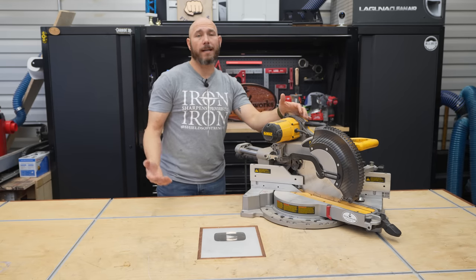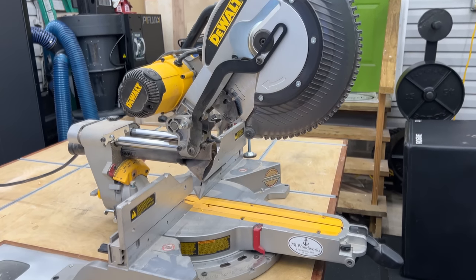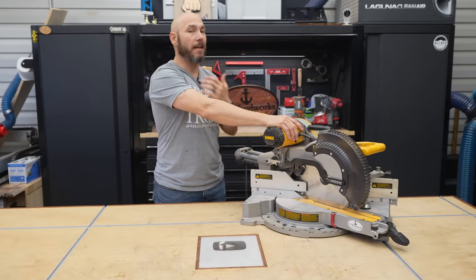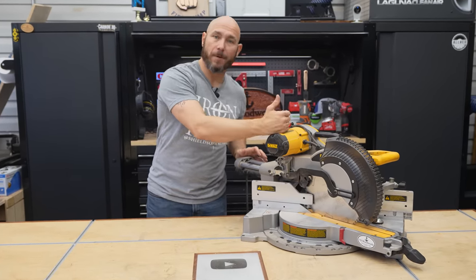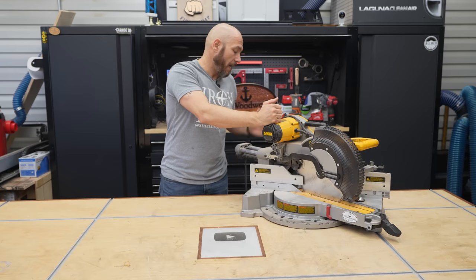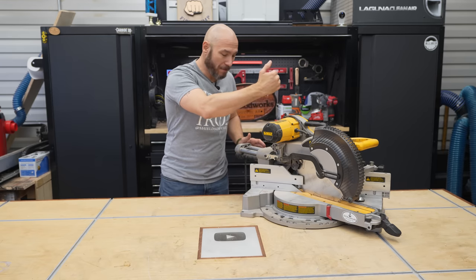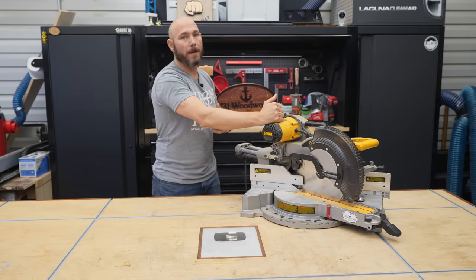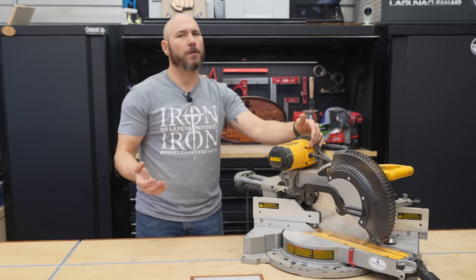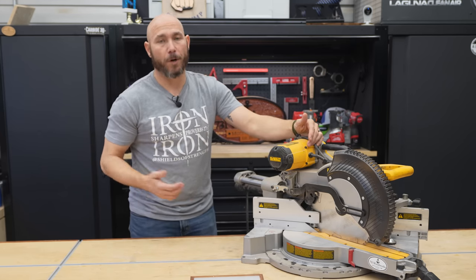Next on the list is a quality miter saw. These are absolute workhorses in my shop. This was one of the first major tool purchases I ever made — I saved up to be able to buy this saw. While I do have another saw now, I have a hard time letting it go because it's so sentimental. It still works and I still use it. There are a few things you want to look for in a miter saw when buying your first one or upgrading.